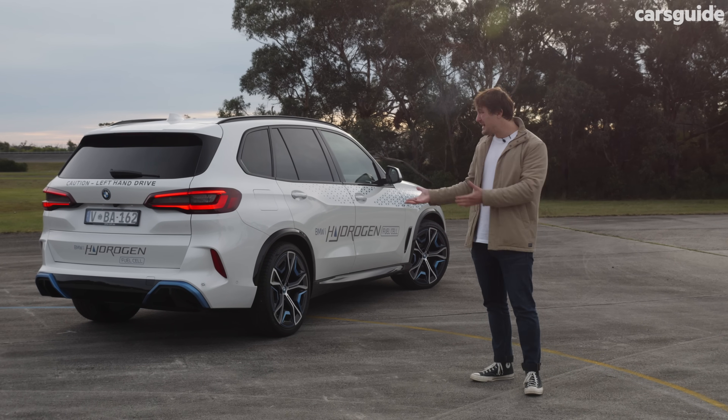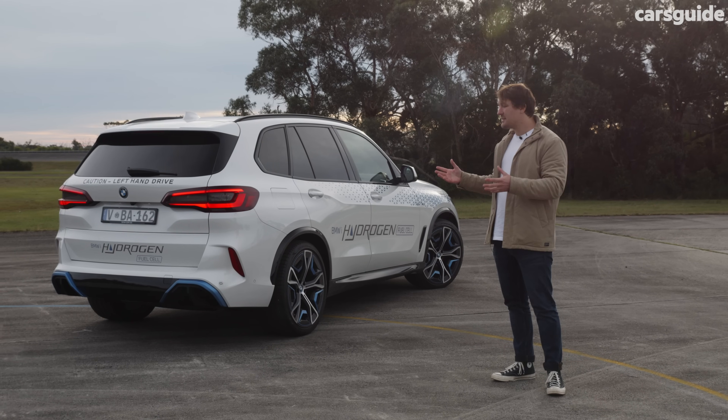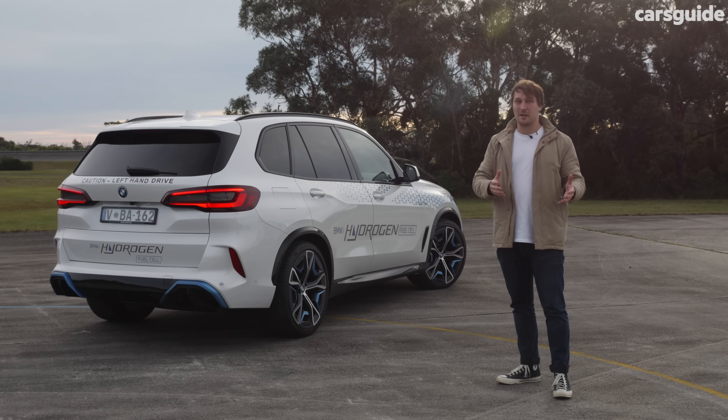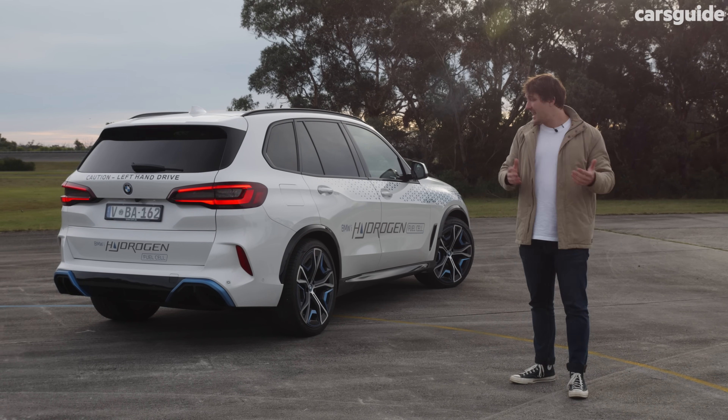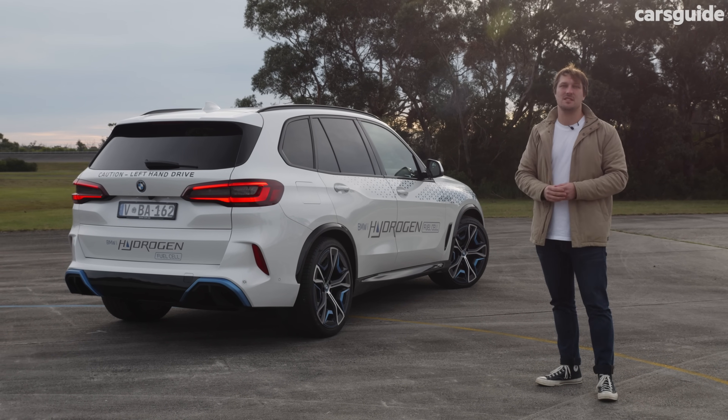It's so easy to drive, it's basically just an EV with air suspension in this format. I also think that this technology has a lot to offer for Australia both in terms of our energy grid and being able to scale long distances with just six kilos of this fuel.